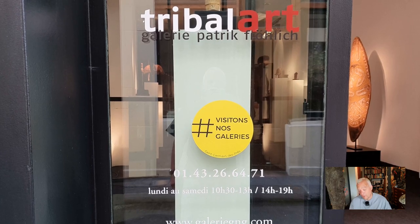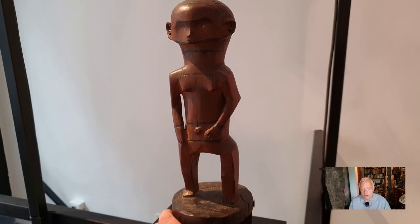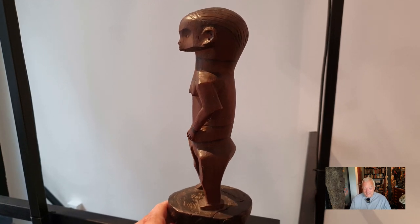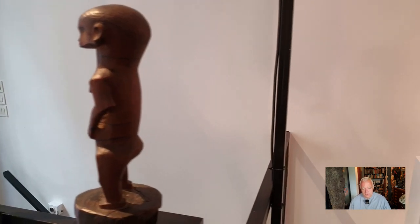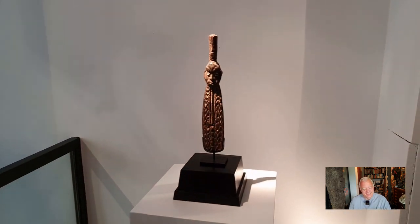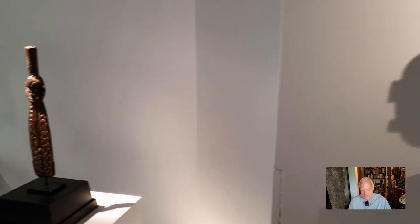Let's start with Patrick Fröhlich from Zurich. They always have very good items, like this one — I think it's Obange — it was one of my favorites, to be honest. It was a really great, fantastic object. I couldn't afford it, but it was a good one.